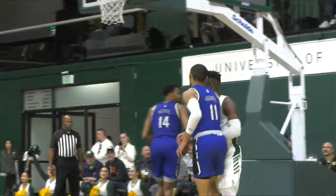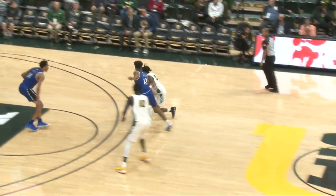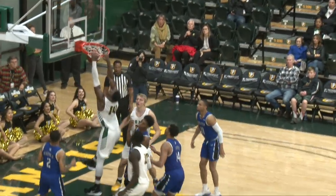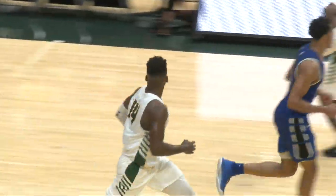And it's 87-73. Here comes Shabazz, right side pull up, three-pointer is no good. Followed up by Midland, a rip makes it 89.